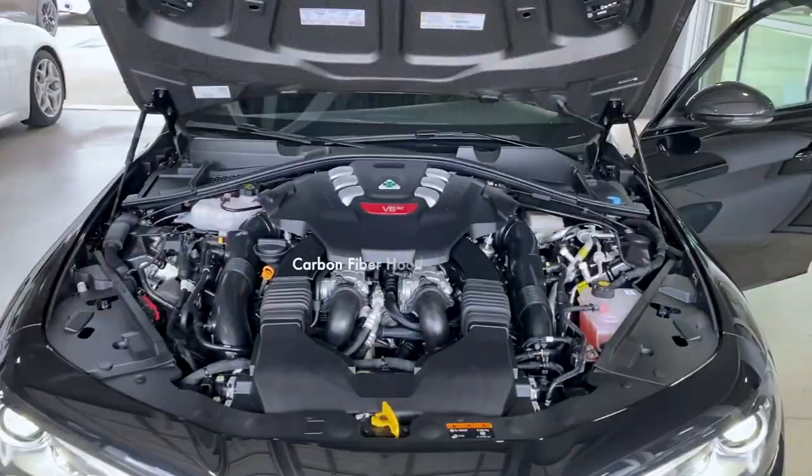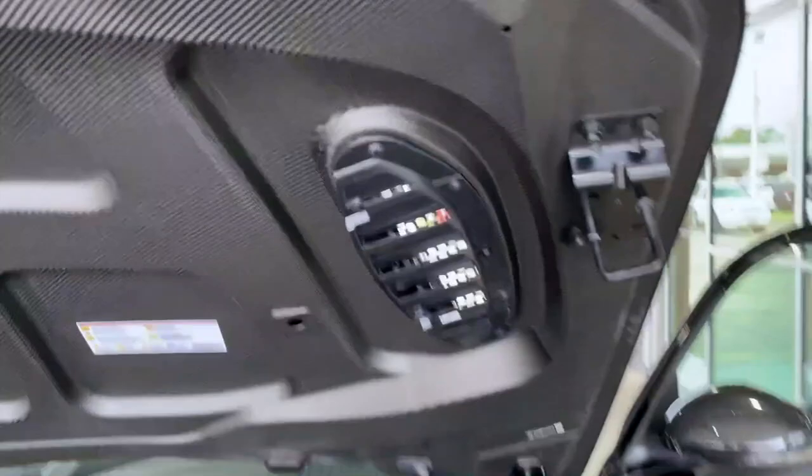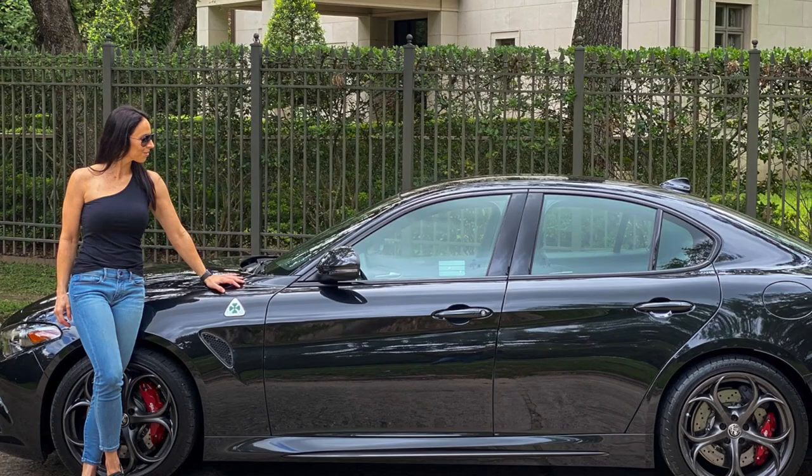This gorgeous Italian machine did not disappoint — I had an absolute blast driving it. The one thing I love about Alfas here in the U.S. is that they're still so unique; it really stands out and has such presence on the road. A huge thank you to Health Men Imports for letting me take her out.